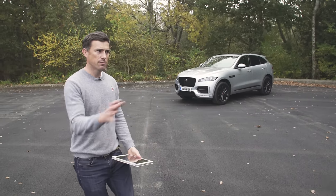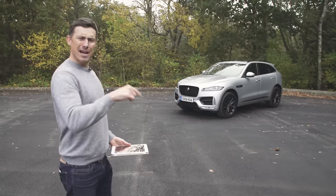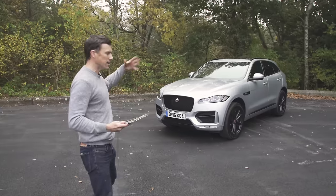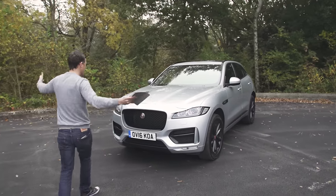Anyway, that's enough of that. And I know some of you might be thinking that isn't Jaguar owned by Tata, which is Indian? Well, let's forget about that because this car — it's designed, it's engineered, and it's built in Britain.